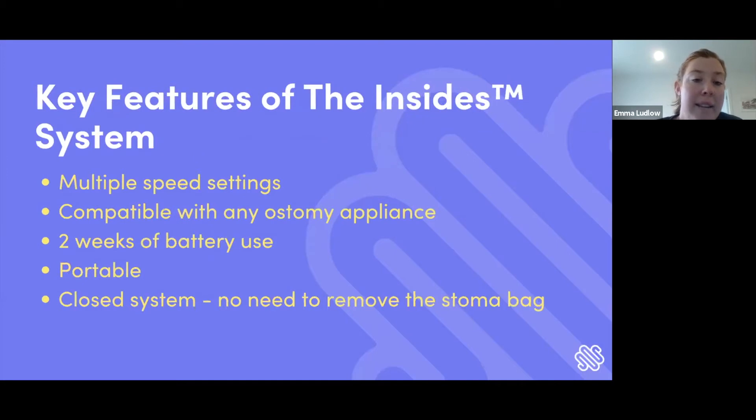The key features of the Insights system: there are multiple settings and no set flow rate on the driver — it deals with whatever viscosity of chyme is in the bag. The Insights tube is compatible with any ostomy appliance, and the tube length is customizable, able to be cut to whatever length is needed. The Insights driver has two weeks of battery life and we provide a power pack to recharge; a recharge takes about four hours. The driver is portable, does not need to be attached to the stoma bag, and weighs around 500 grams, so you can leave it on the bedside and use it when applicable. It's a closed system, so there's no need to remove the stoma bag and no messy hands.